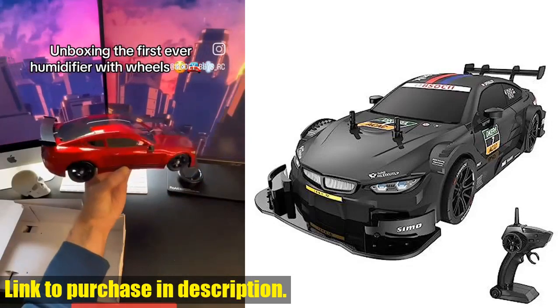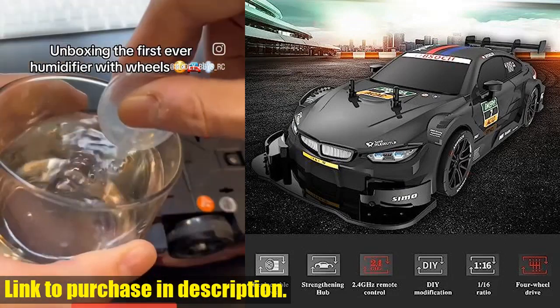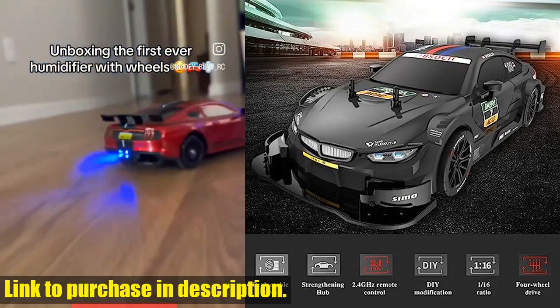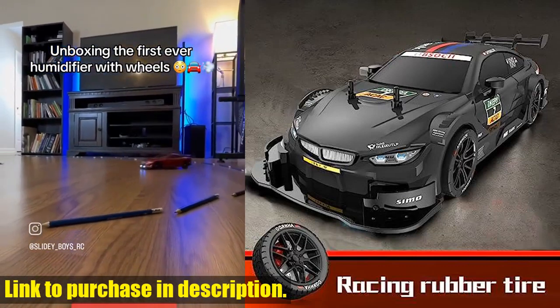Hey there, Tech24 fans. Today, we're taking a look at the incredible Ghoulcar C Drift car. This 1/16 scale remote control car is packed with features that will take your racing experience to the next level.